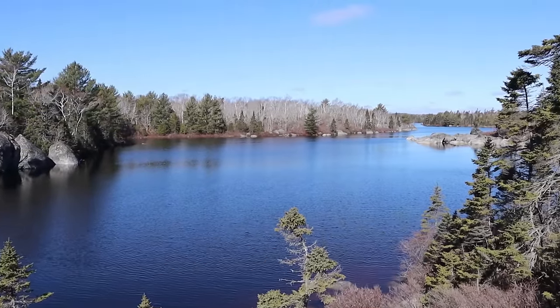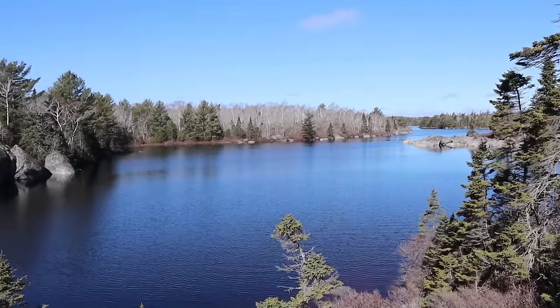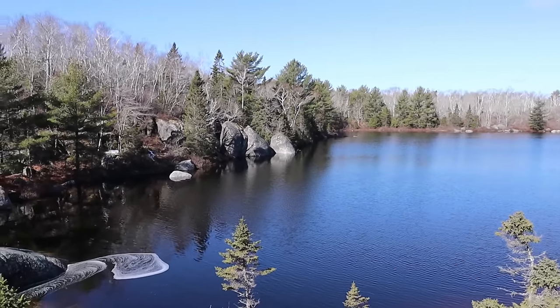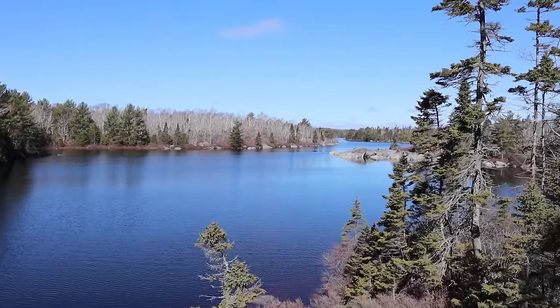One of the many coves and inlets here on Susie Lake. What a beautiful spot. A bit breezy as you can see. One of those places you can sit down with a cup of coffee, lose yourself in thought, and restore your soul.